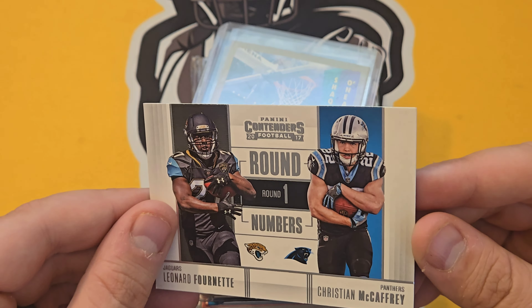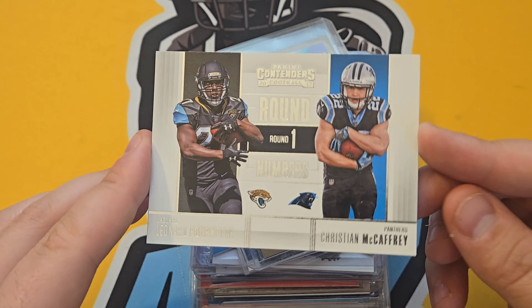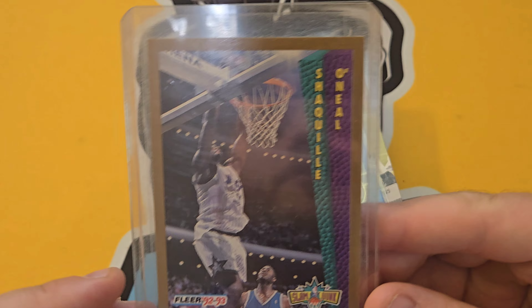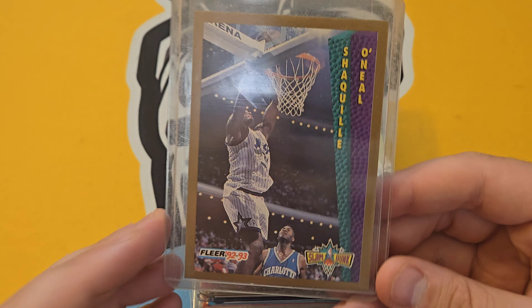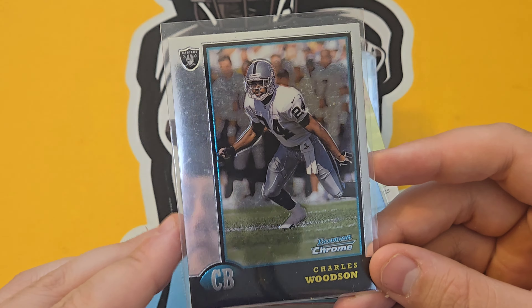Christian McCaffrey rookie card — affordable at two dollars for those kids who love him with the 49ers. A Shaq rookie — people love Shaq, they love Michael Jordan, so I try to pick those up at a good price. Charles Woodson from Bowman Chrome — it doesn't say rookie on it, but it is a rookie card.